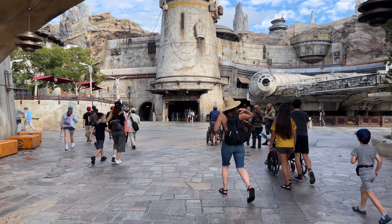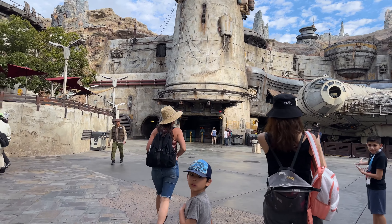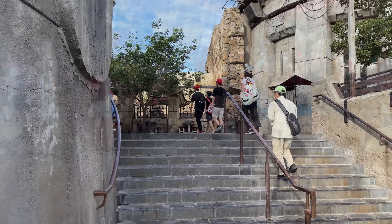It certainly pays off to be here early. Stand-by for Smuggler's Run is only five minutes — that is unheard of! If it's five minutes, that means everybody's over at Rise of Resistance.